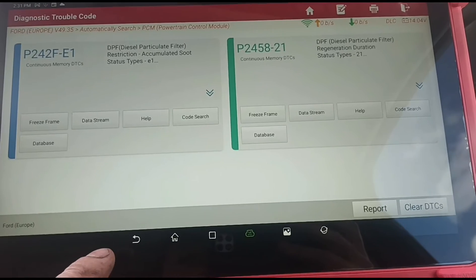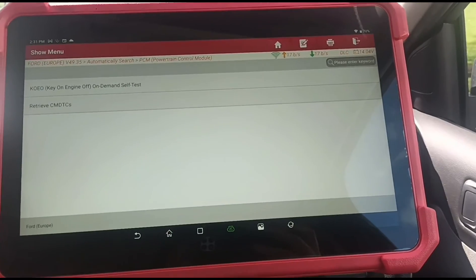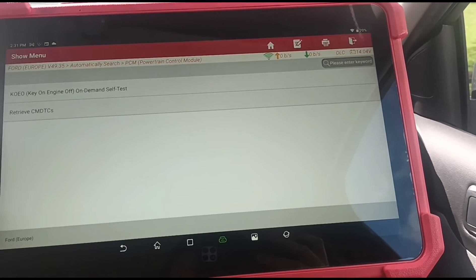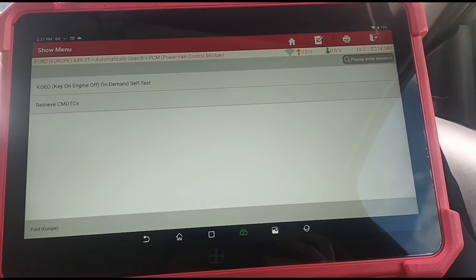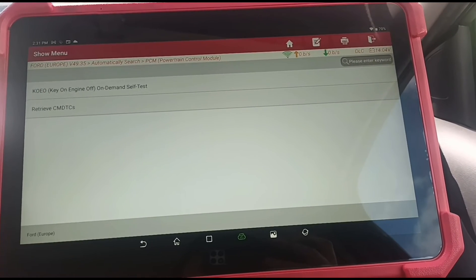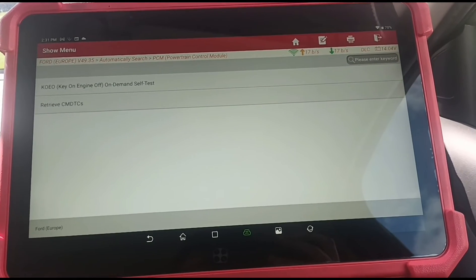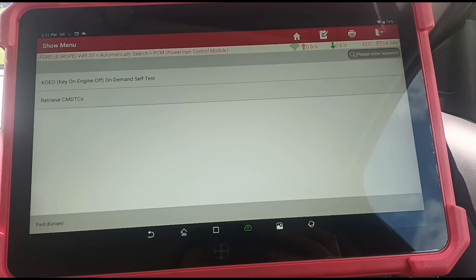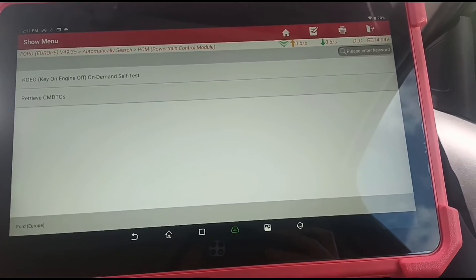This car also has an Eolys additive tank, which is worth checking out. The customer doesn't want me to go into any of those areas today — just wants to clean out the DPF. I've told him that if he doesn't get the thermostat fixed the issue will come back. He's come from over 150 miles away, so his regular garage is going to do the thermostat and check his Eolys tank for a top-up. So we're just going to clean out the DPF now.